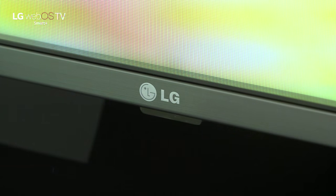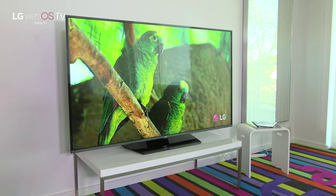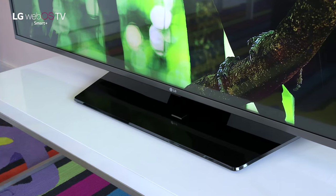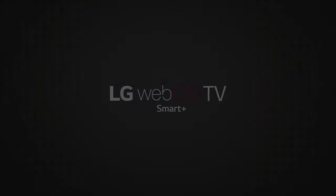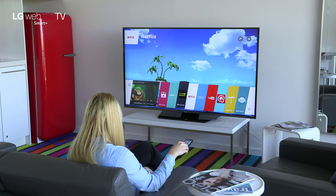The LG LF6300 series is one of our most popular TVs. There are six sizes to suit any family, and it has a heap of great features. This TV features webOS 2.0, our smart TV operating system.